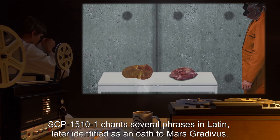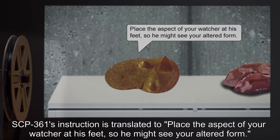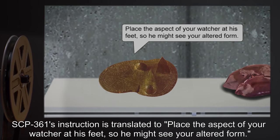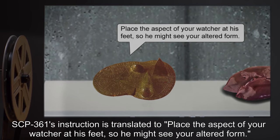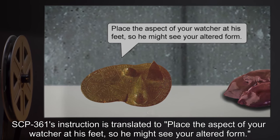Stage 2: SCP-1510-1 chants several phrases in Latin, later identified as an oath to Mars Gratavus. Vocalization: SCP-361's instruction is translated to: "Place the aspect of your watcher at his feet, so he might see your altered form."